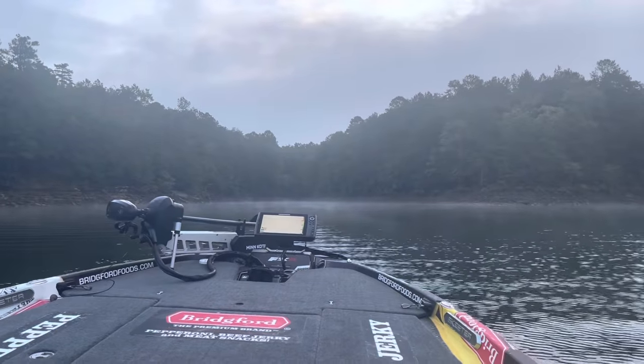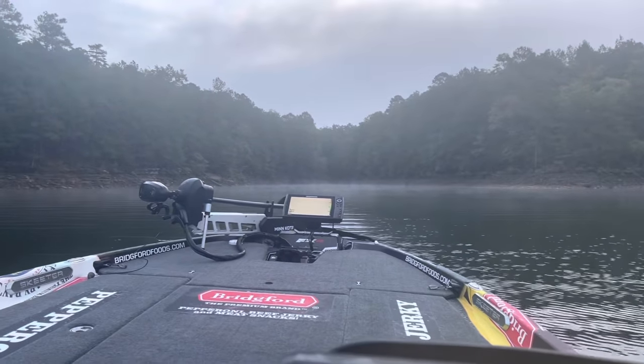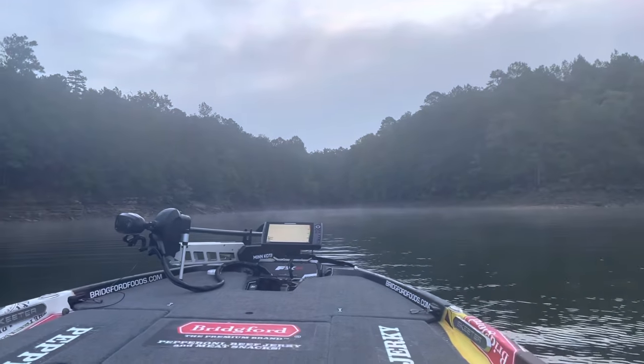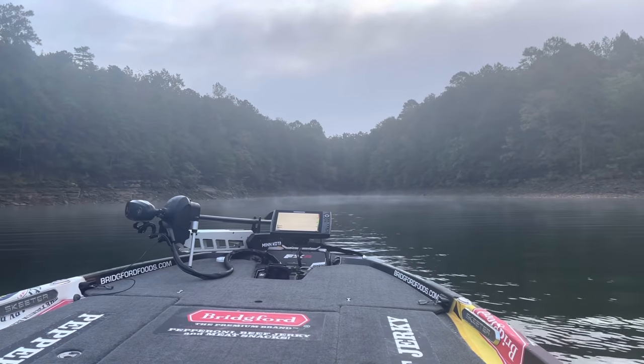Hey guys, welcome back to the channel. I'm at Smith Lake for the Bassmaster Open practicing, and as you can see we've got a cloudy day. That's the focus of today's tip — I'm going to give you some tips and advice on how to catch bass in the clouds in the fall.